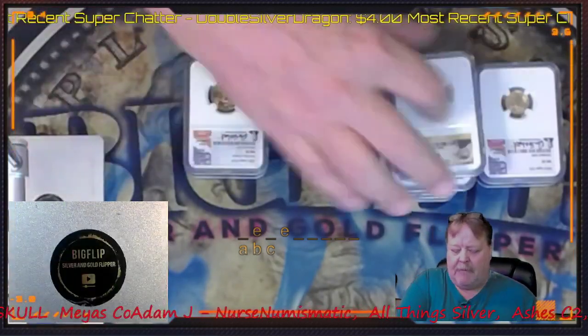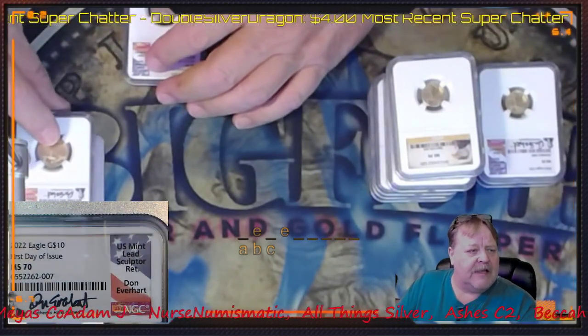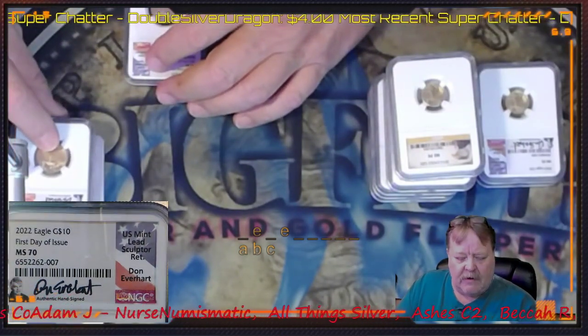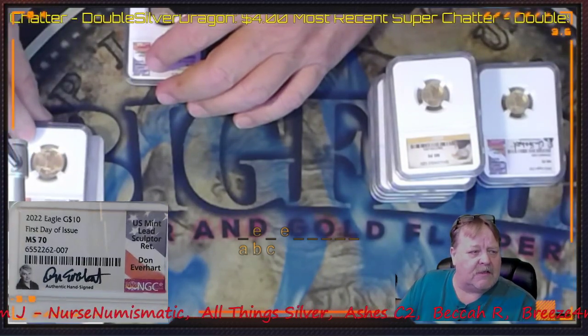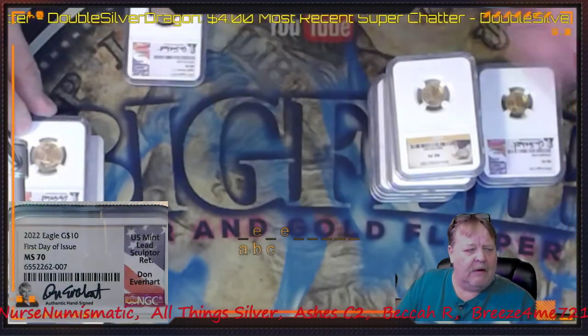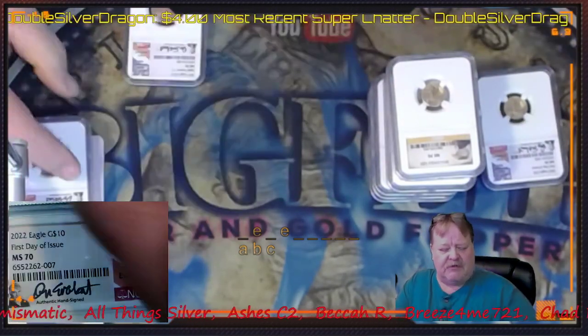Then I ended up buying two of the quarter ounce first day issues, Don Evernhart. So I got two of the tenth ounce and two of the quarter ounce. This is the $10 coin, this is the $5 coin — I ended up getting two fives and two tens.